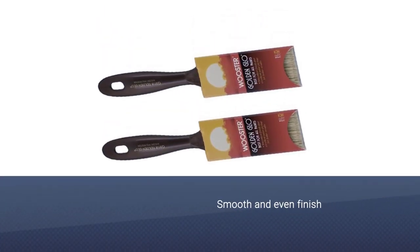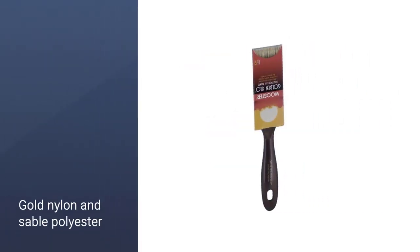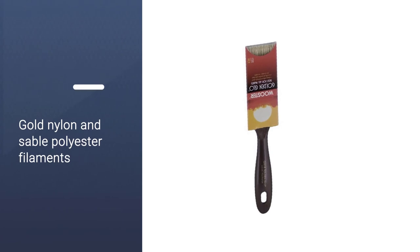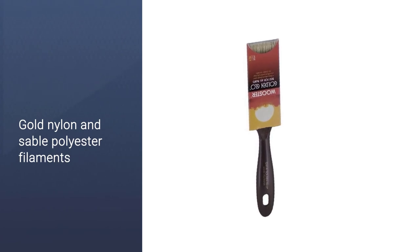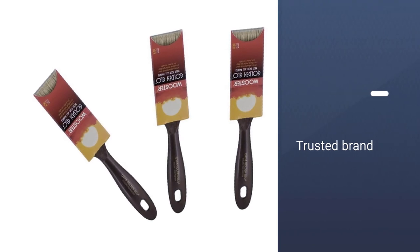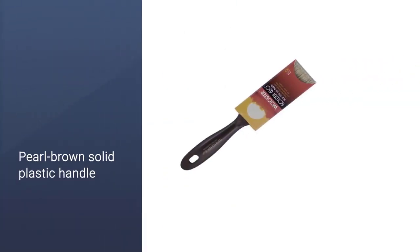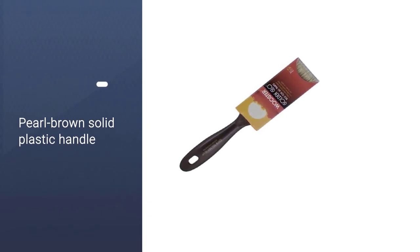A smooth and even finish is achieved with this paintbrush, utilizing gold nylon and sable polyester filaments to its full capacity. With the Wooster brand, you can trust that you are receiving innovation and great quality. The Wooster Brush Q31181N Glow is from a trusted American brand, famous for innovation and high-quality products.